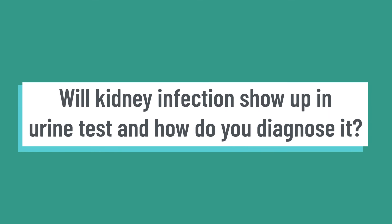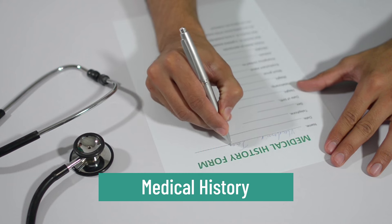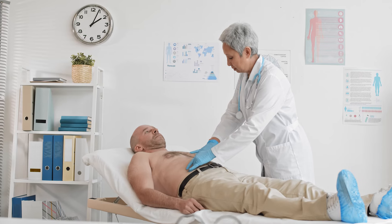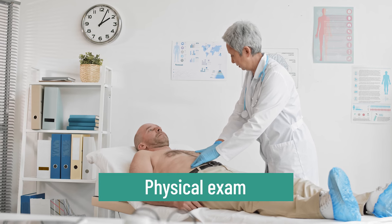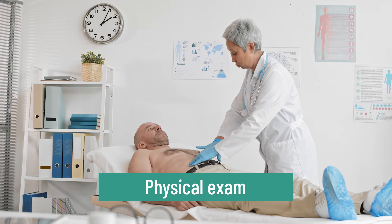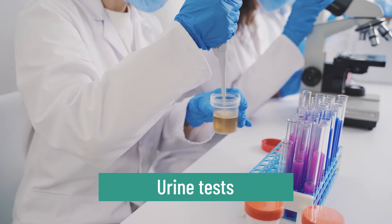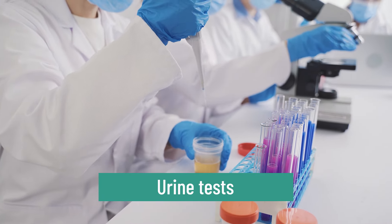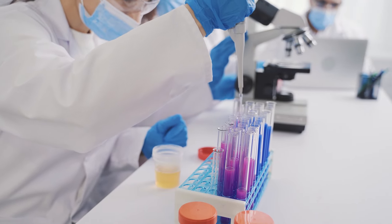Will kidney infections show up in a urine test, and how is it diagnosed? There are several steps involved. Normally, you see a doctor who will ask about your symptoms, your health, and your past medical history. Next, we do a physical exam — your doctor will examine your abdomen, especially your lower back, looking for pain, tenderness, or skin changes. We usually do a urine test, dipping a urine sample to check for bugs, and then sending it to the lab for urine culture.